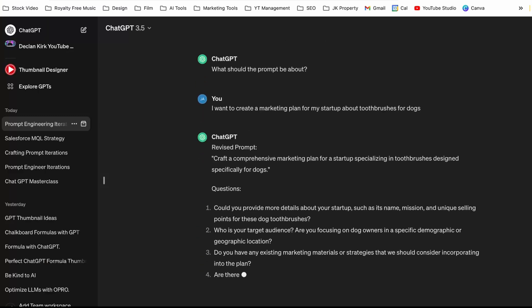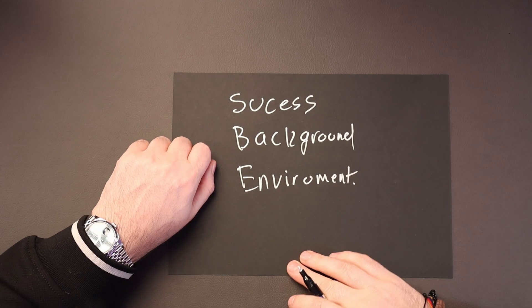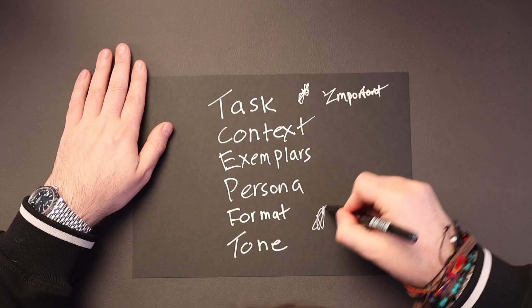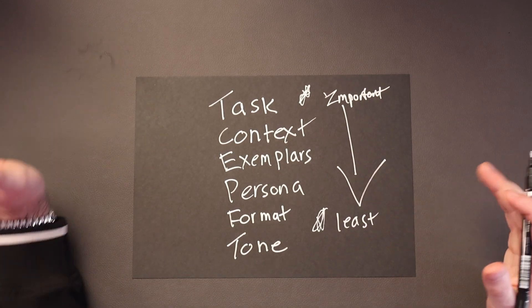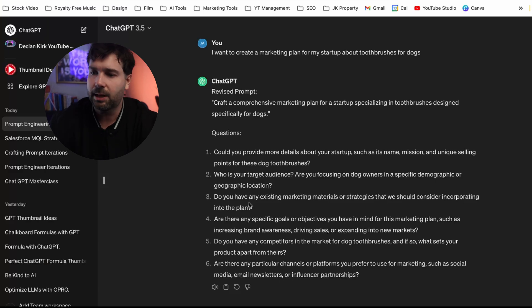So what do we want our prompt to be about? Let's try: craft a comprehensive marketing plan for a startup specialising in teeth freshness design specifically for dogs. That's the prompt it's given us, and there are more questions. Thinking back, we need to tell it what success looks like, what the background is, and also the environment we're operating in — so task and context most importantly, potentially an example. It's asking us: can you provide more details about your startup, such as its name, mission, and unique selling points?